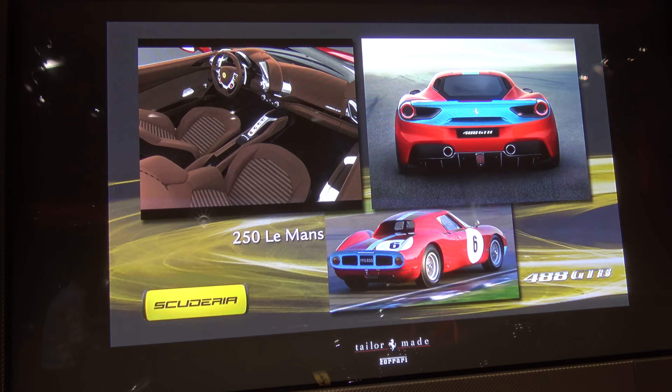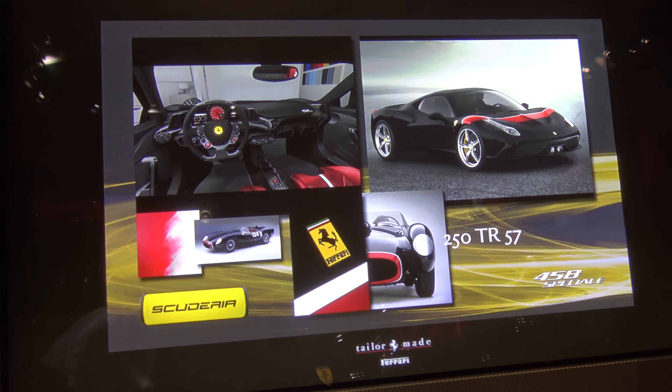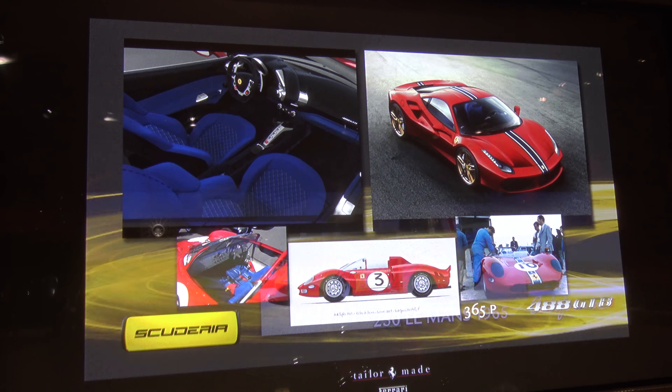That's a special one — Le Mans. 52 Le Mans. That was nice with the red. Special, classic.